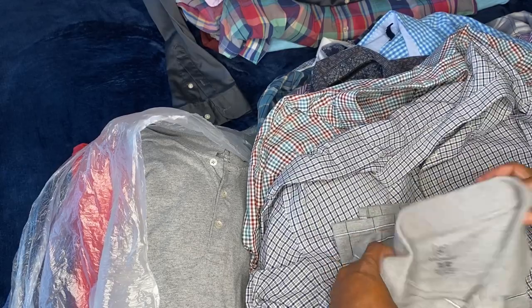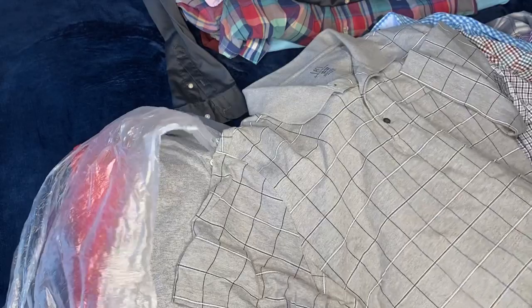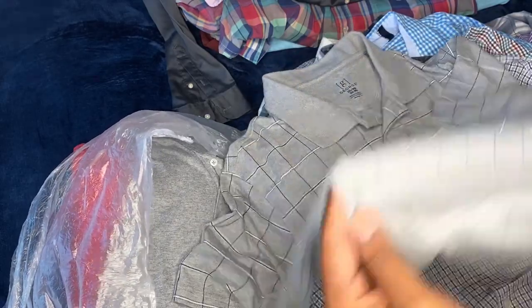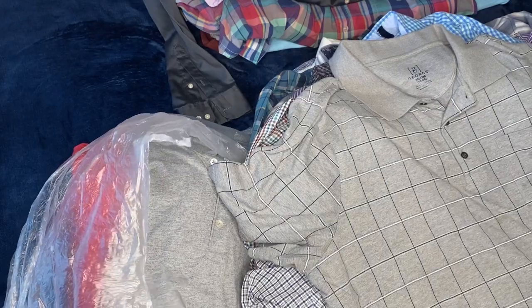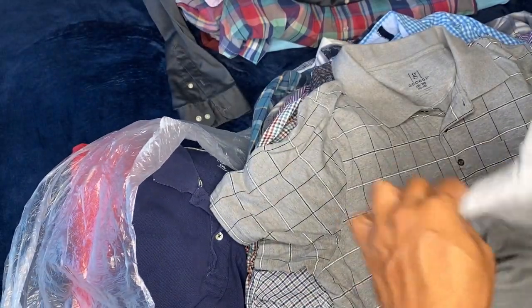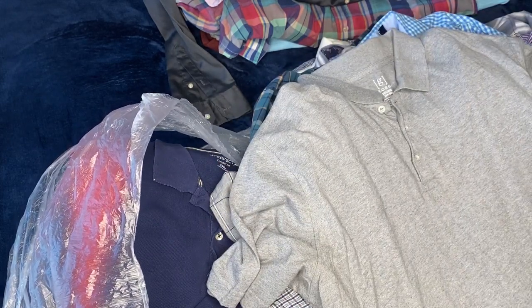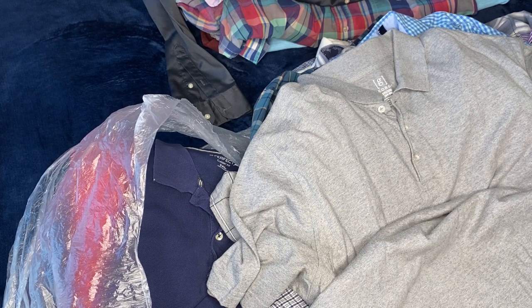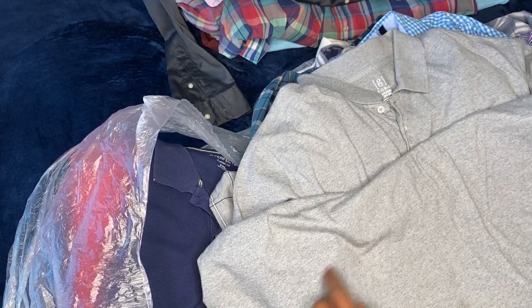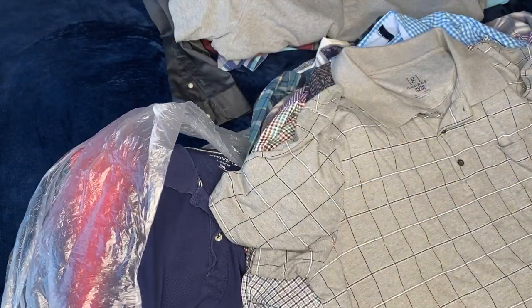All right, another Jarred shirt. All right, let's see what we got — this is nice gray. All right, this one right here is a keeper. All right, what we got right here? Another Jarred shirt — heather gray. This one right here has some stains on the bottom side as you can see.